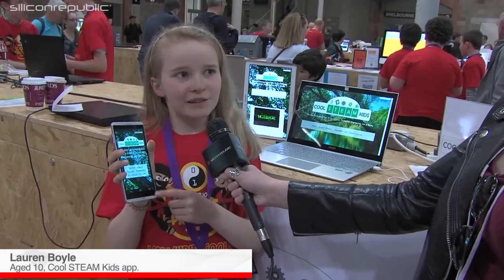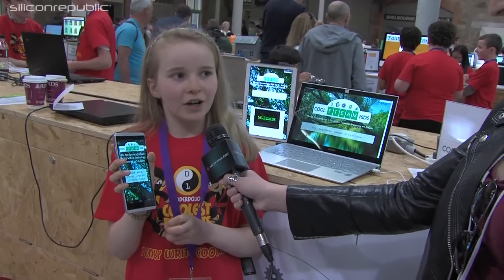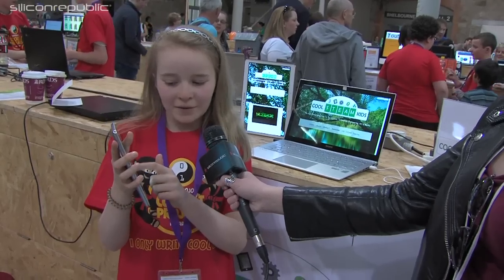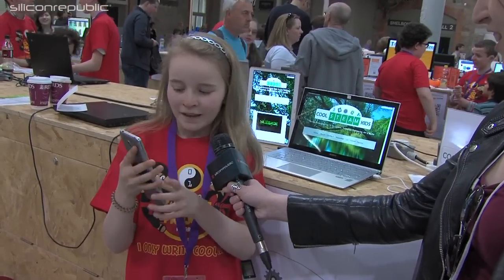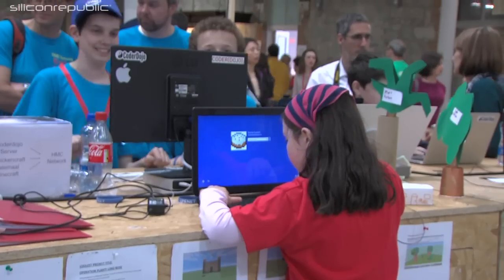This is my app called Cool Steam Kids. Basically it's an app that encourages kids to try science, technology, engineering, art and maths. It's for kids aged 10 to 15. You can ask a Steam question and we'll try and find the answer with some help from Intel. Here's a sample question. And then I have Steam selfies — you can send in your selfie doing Steam and then we'll put it up on our website.